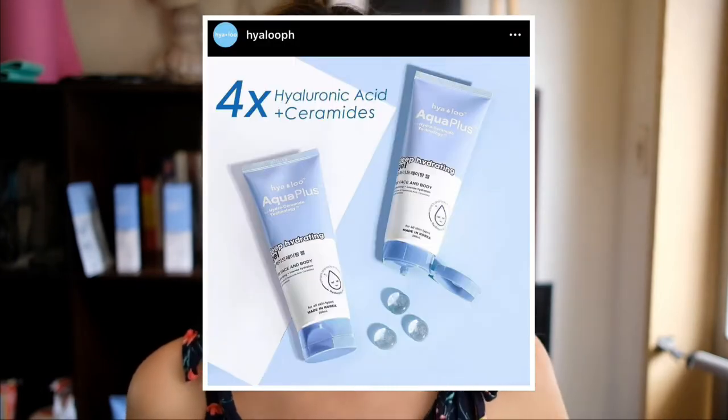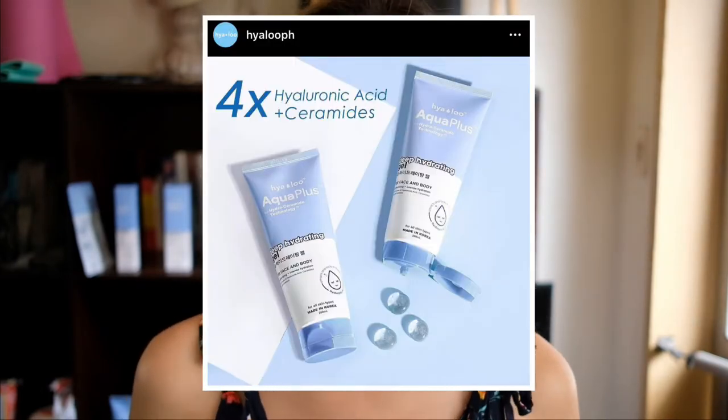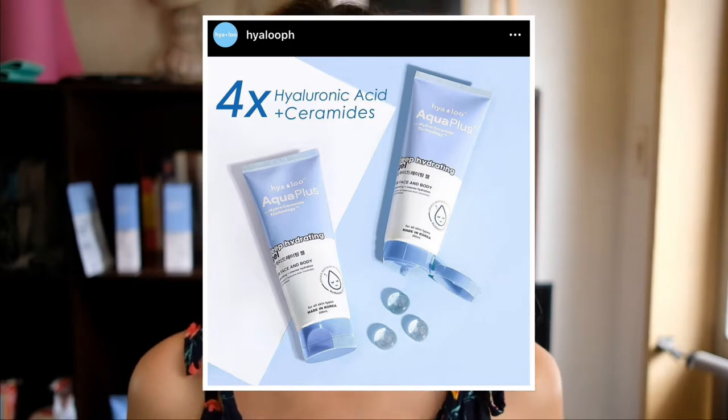The Hialoo Aqua Plus line features four times hyaluronic acid plus ceramides. The hyaluronic acid is for hydration and the ceramides are for moisturizing your skin. It's good for all skin types — I have oily, acne-prone skin. It's also infused with seven plant extracts. Now let's go ahead and review the products.